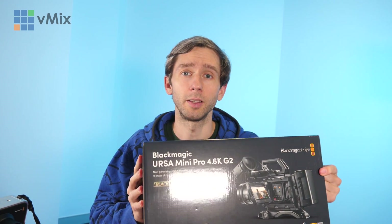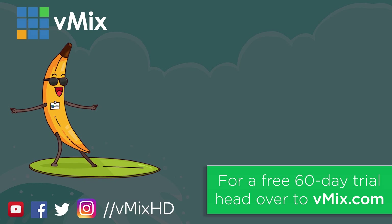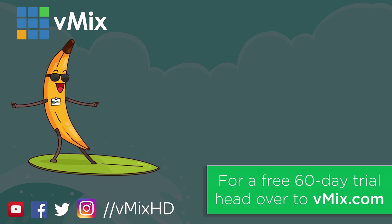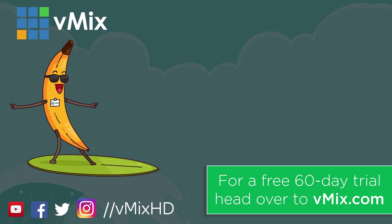That's about it for the vMix move video. Now it's time for the vMix studio setup with new gear and equipment, so there'll be another video on actually setting up the studio and all the equipment we're using. Until next time, see you later. Thanks for watching - click to watch another exciting vMix video or head to vmix.com for a free 60-day trial. See you later!